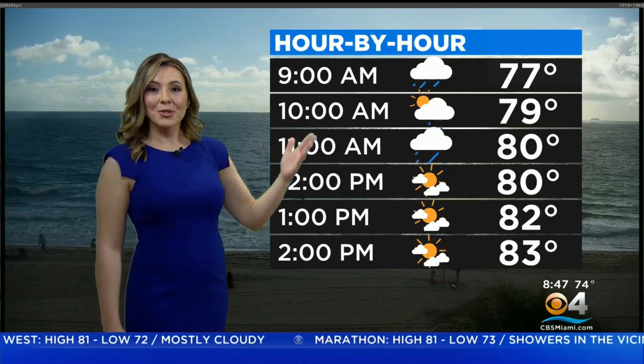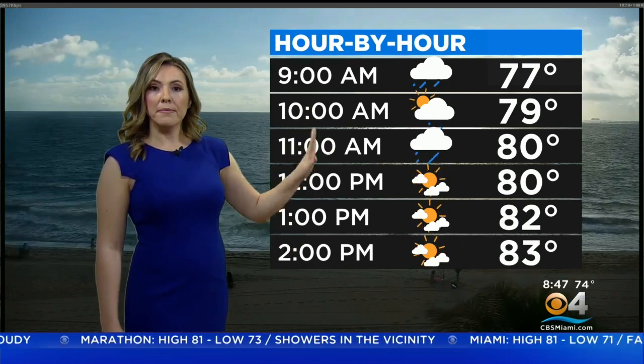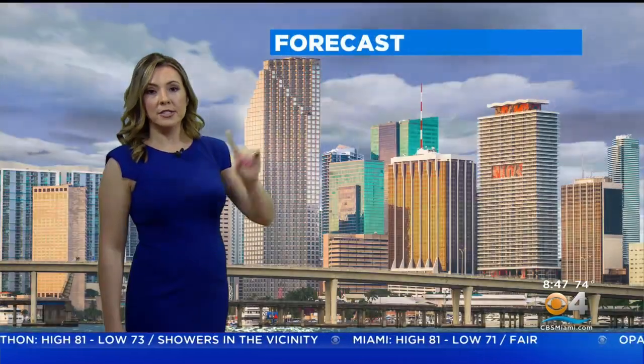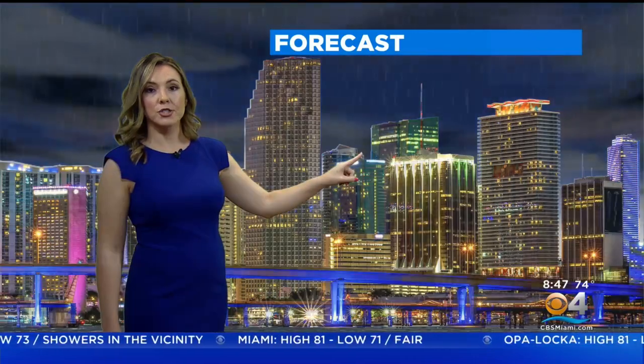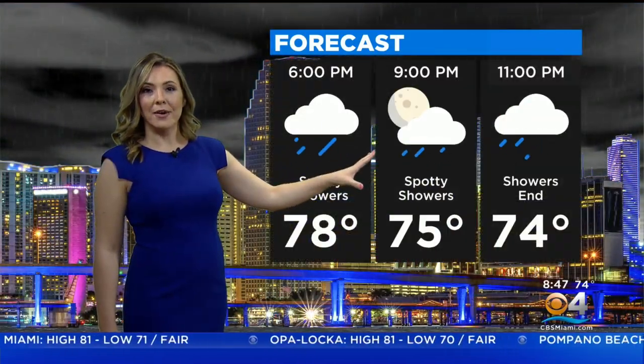For the rest of today, here's a look at your hourly. Best chance for any showers till 11 a.m., then we dry things out, but the shower activity begins once again into late this evening and tonight. So when the sun is going down and tonight, if you're out and about, you'll need the rain gear.